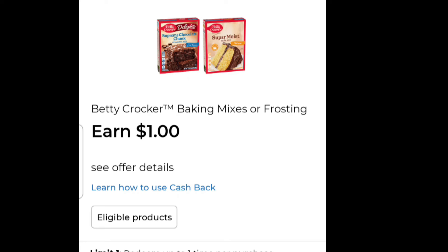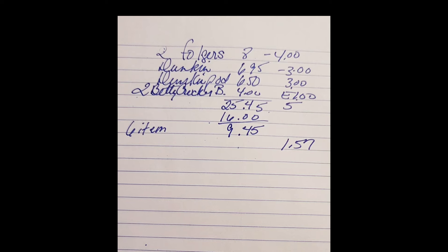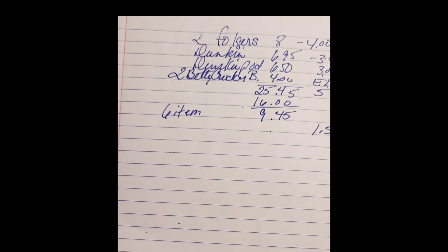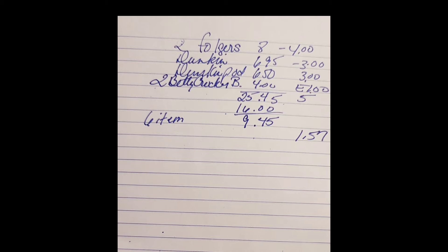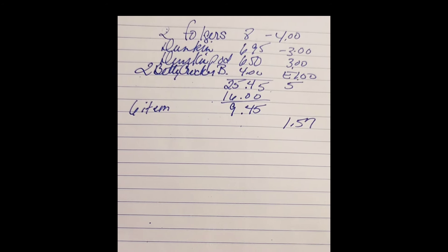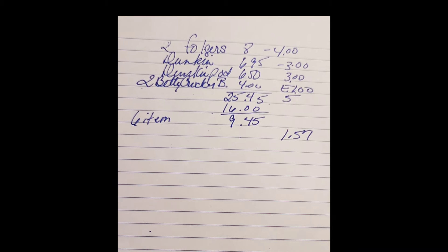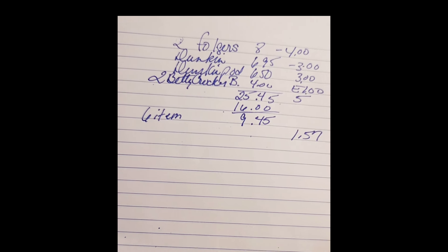The sixteen dollars includes the earn, so all total you're going to be saving sixteen dollars. Your final out-of-pocket for this transaction on Saturday will be nine dollars and forty-five cents — or a dollar and fifty-seven cents an item. The two Folgers for eight dollars, the two Duncans, and the two Betty Crocker brownie mixes — final out of pocket nine forty-five. That's basically like purchasing the Folgers coffee alone, since normally those are nine dollars a piece. Nine forty-five out of pocket for all six items. If you've got multiple accounts and you're a coffee drinker, stock up and do this deal more than once — get enough coffee to last three or four months. Emergency goods, remember. With prices this low you really can't not do it. Blessings!